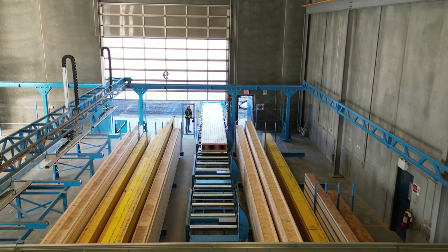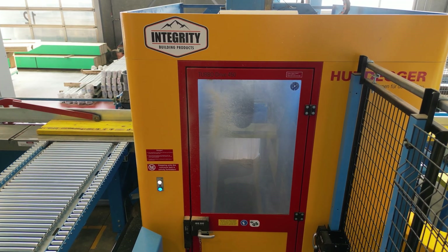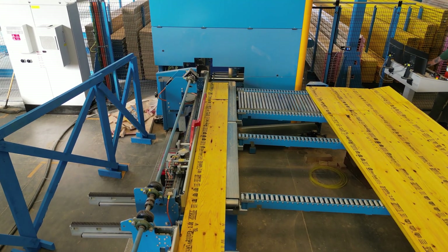Integrity is always proud to invest in our industry and to support our home building partners. The Hundegger Turbo Drive saw with automated pick and feed system is only the second of its kind in North America. This equipment enables us to develop precision floor systems for our market.